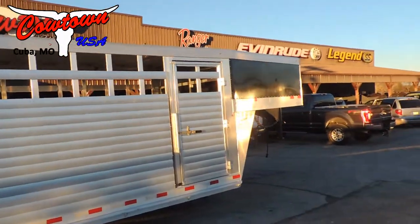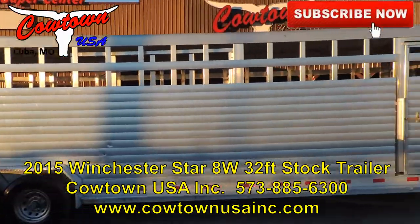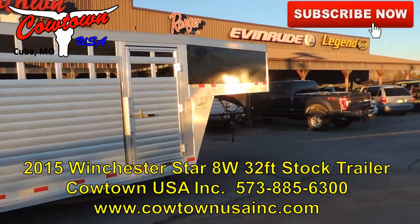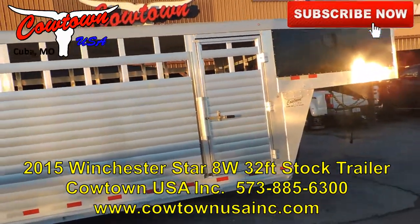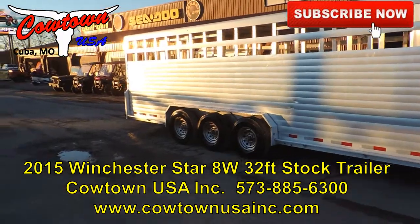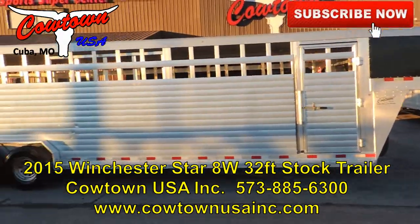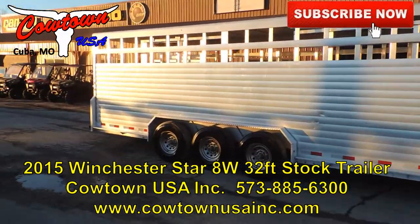32 foot box. CowtownUSAINC.com — go to CowtownUSAINC.com. Phone number 573-885-6300. Give us a call, thank you.